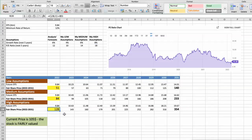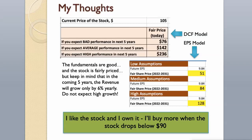As you can see, today the stock is fairly valued at $105 if we expect the company's high performance in the future. The fundamentals are good and the stock is fairly priced. But keep in mind that in the coming 5 years, revenue will grow only by 6% yearly — do not expect high growth. I like the stock and I own it; I'll buy more when the stock drops below $90.